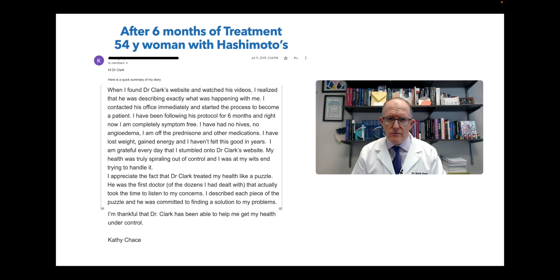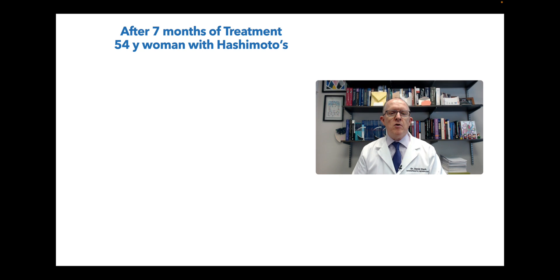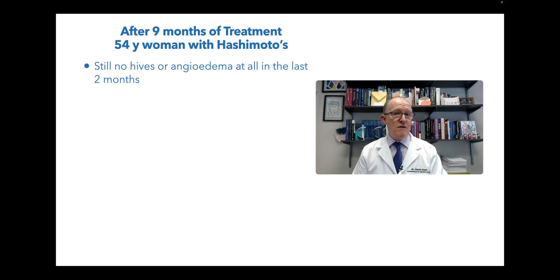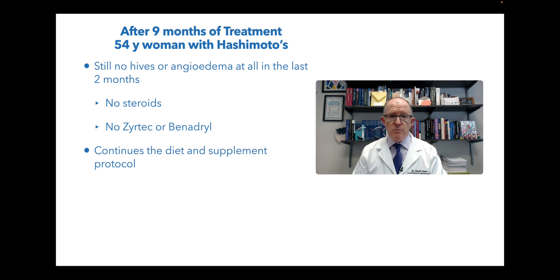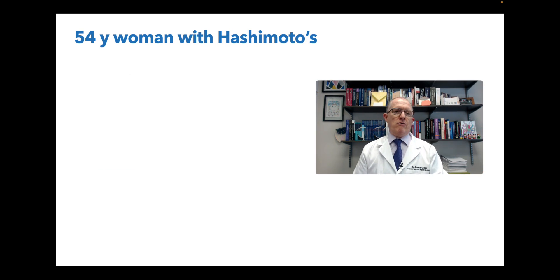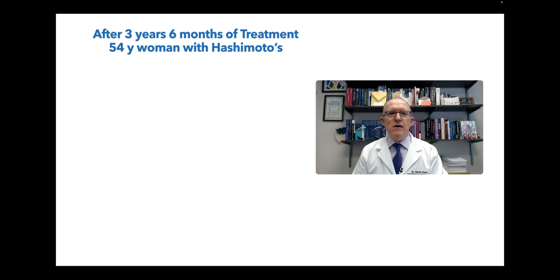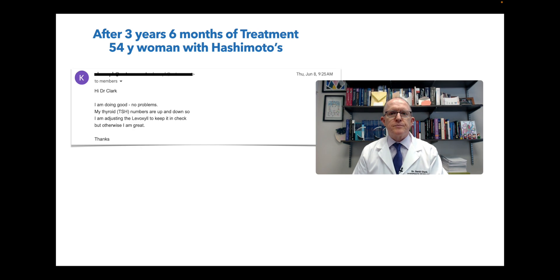After seven months of treatment: no hives or angioedema in the last two months, taking no steroids, no Zyrtec or Benadryl, continuing the protocol. After nine months: still no hives or angioedema at all, no steroids, no Zyrtec or Benadryl, continuing the protocol. Extending it further out - she had no hives or angioedema at one year after starting treatment, at one year and three months, one year and six months, up to three years. I last talked to her three years and six months after starting treatment. She says: hey, I'm doing good, no problems. My TSH numbers are up and down so I'm adjusting the Levoxel to keep it in check, but otherwise I'm great. No hives, no angioedema for three years and six months after starting treatment.